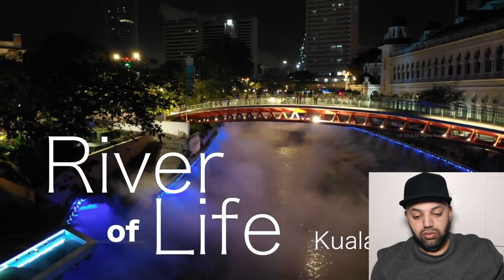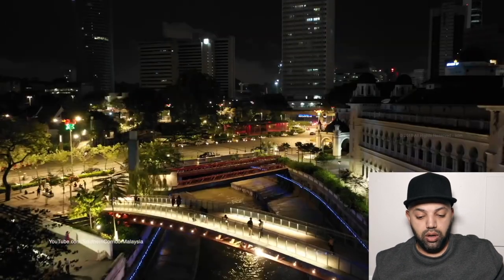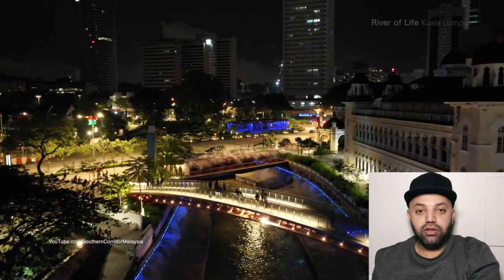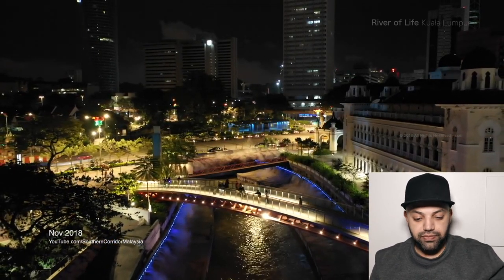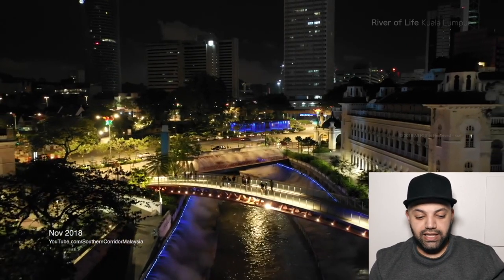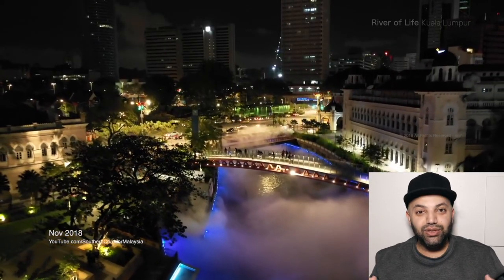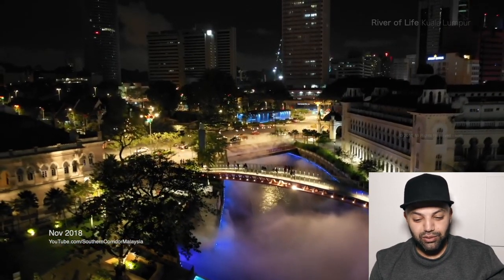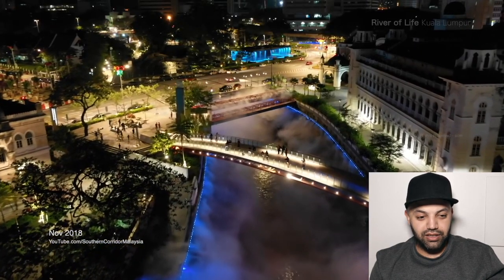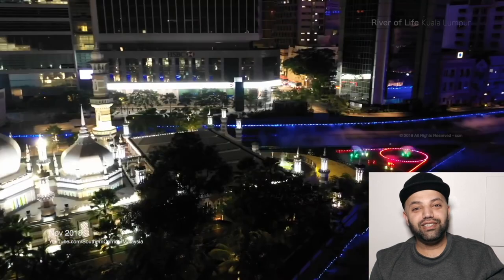Wow, that's pretty cool! I thought it actually gets steamy or smoky on the river naturally, but it looks like they actually pump the steam or that smokiness into the river, which is really cool. It looks beautiful at night time — wow, that's so nice. That's a really creative idea.